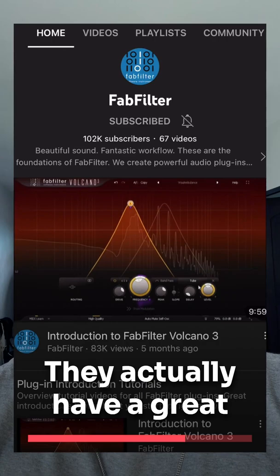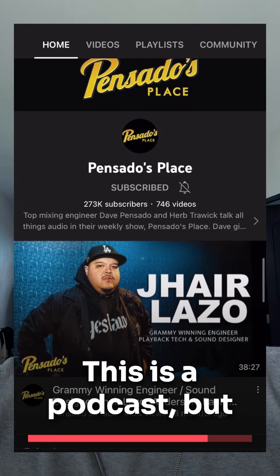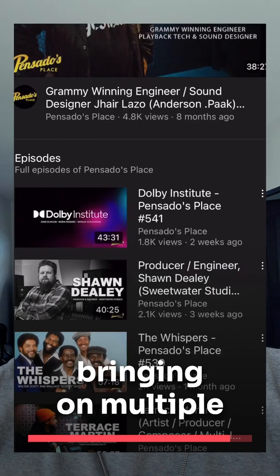FabFilter, a company known for their high-end mixing plugins, actually has a great library of YouTube videos showing you different techniques for mixing as well. Pensado's Place is a podcast but they also have a YouTube channel — Dave Pensado is a legend in the music industry, bringing on multiple guests with lots of experience and showcasing different plugins and techniques for you to check out.